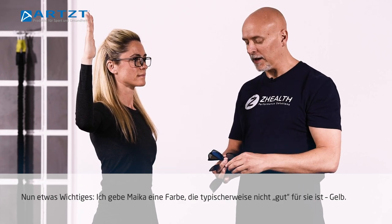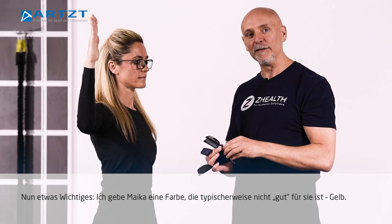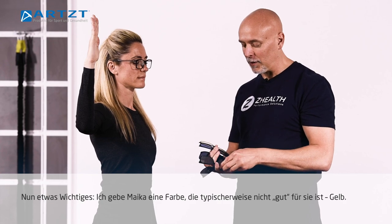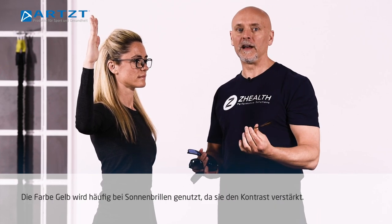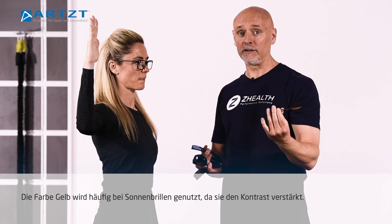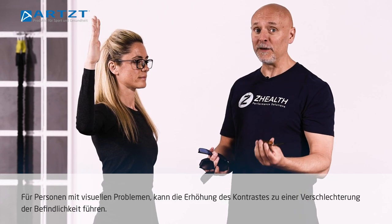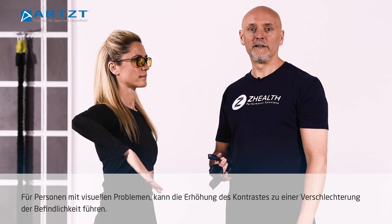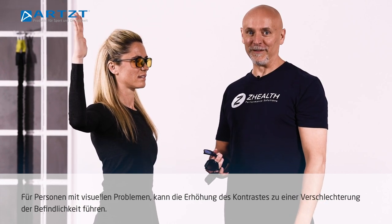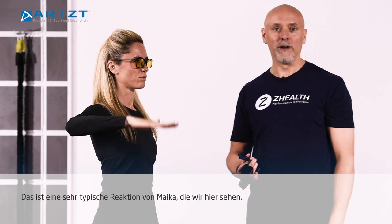Here's the most important thing. I'm going to actually switch to something that typically does not do well for her, which are amber lenses. Ambers are very popular in current sunglasses because amber increases contrast. For some people who have vision issues, you give them more contrast and they feel worse. That's a very typical reaction that we see.